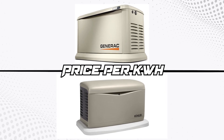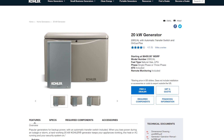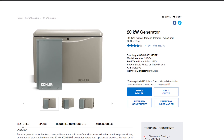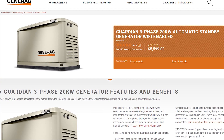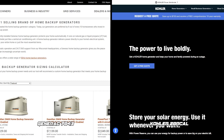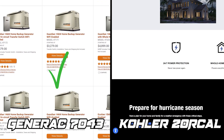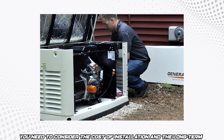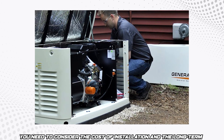Price per kilowatt hour. The Kohler 20R-Cal with 20,000 watts has a manufacturer's recommended sale price that's higher than that of the Generac 7043. Compared to the Generac 7043, which has 22,000 watts at a lower price, the Kohler is pricier, making the Generac 7043 a better buy based purely on cost per kilowatt hour. However, you need to consider the cost of installation and the long-term cost of fuel based on the consumption rate of each generator.